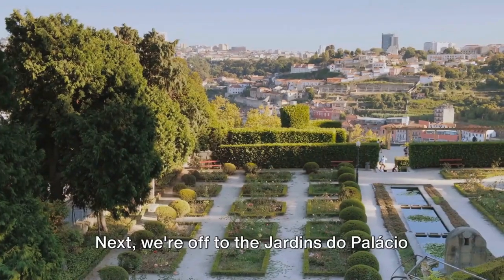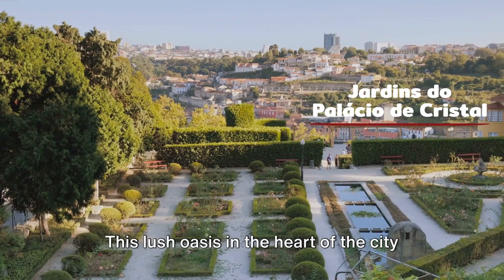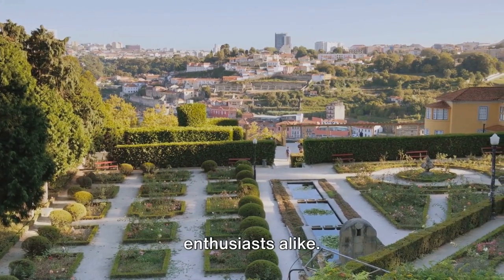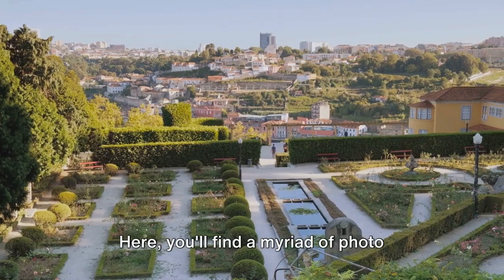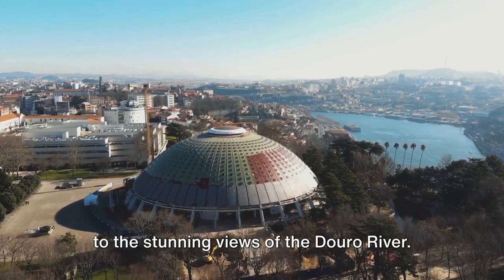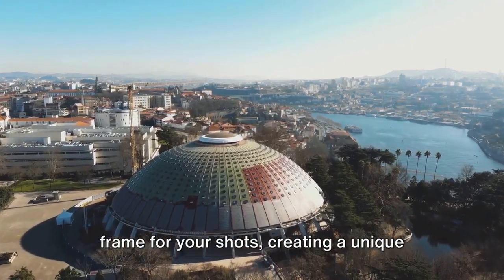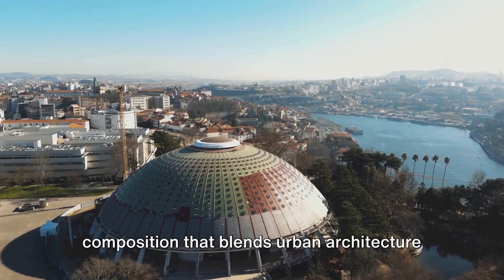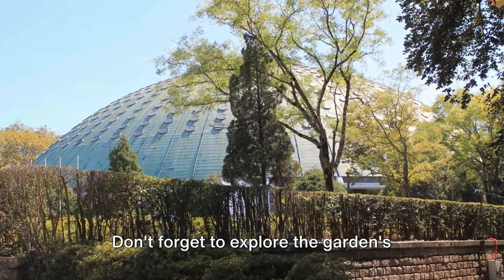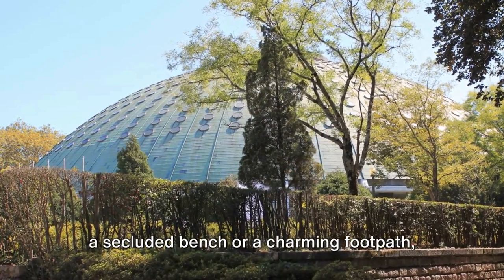Next, we're off to the Jardins do Palácio de Cristal. This lush oasis in the heart of the city is a must-visit for nature and photography enthusiasts alike. Here, you'll find a myriad of photo opportunities, from the roaming peacocks to the stunning views of the Douro River. The garden's flora provides a natural frame for your shots, creating a unique composition that blends urban architecture with nature's splendor. Don't forget to explore the garden's hidden corners, where you may stumble upon a secluded bench or a charming footpath, begging to be captured.